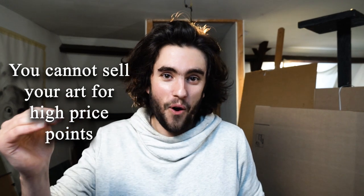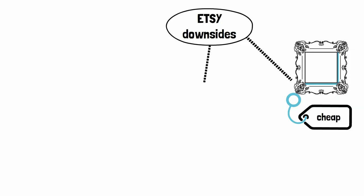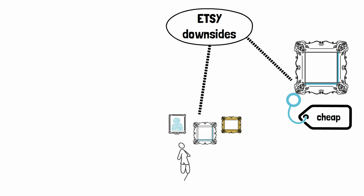The disadvantage is that people shopping on these platforms are expecting very low price points — they expect cheap products — so you cannot sell your art at high price points. You cannot sell fine art for 2, 3, 4, 5, 6k on those places. On top of that, because of this brand of cheapness, there are no serious art collectors shopping there. You will not find scouts, gallerists, dealers searching for new artists to represent, or collectors searching for new artists to collect and help build their careers.